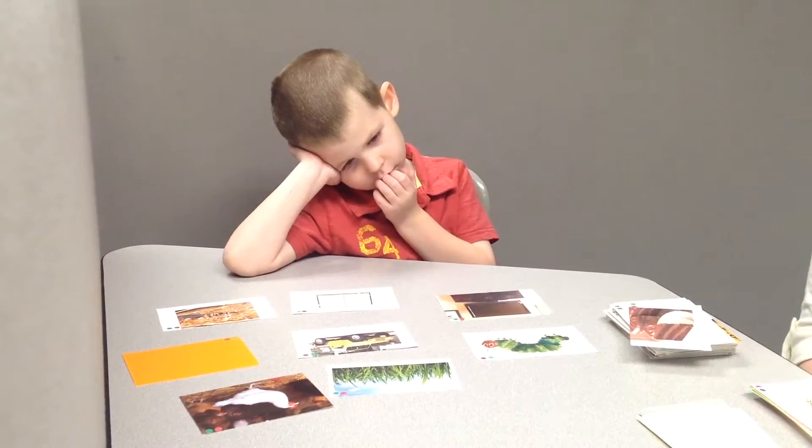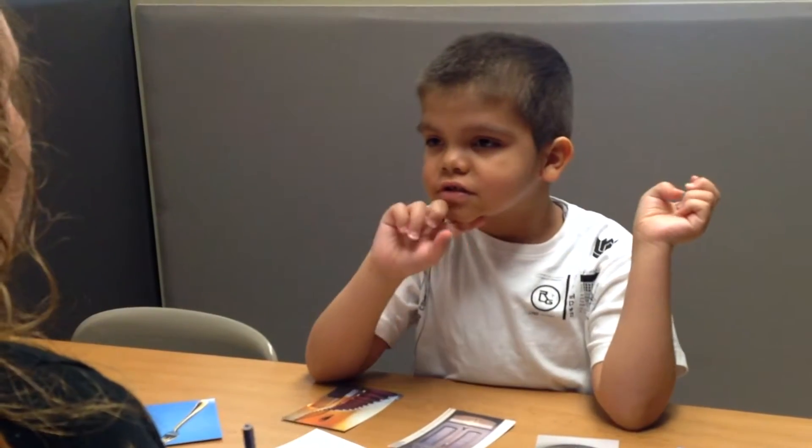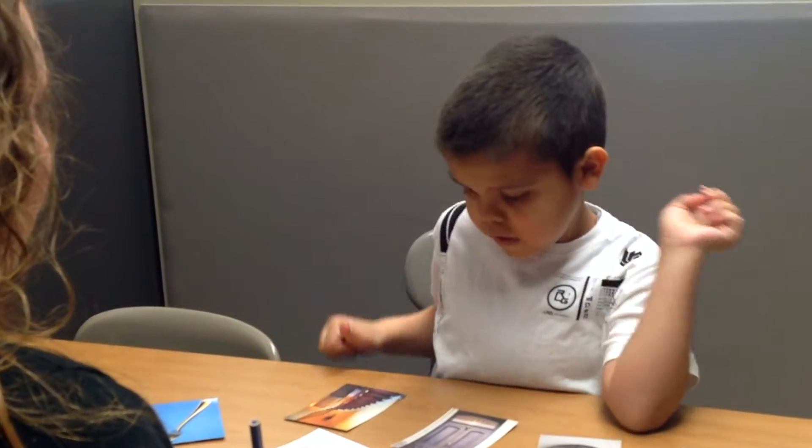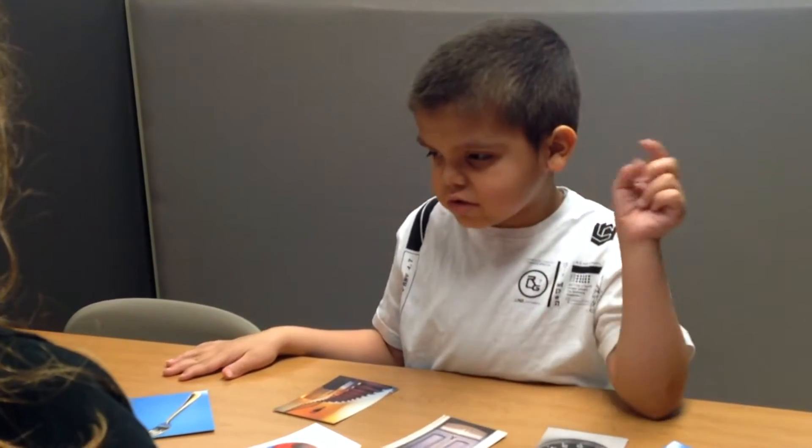Touch the caterpillar! Good touching the caterpillar. Since implementing these teaching strategies and suggestions from our consultants, our students have made incredible progress.